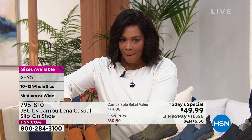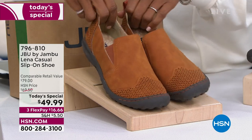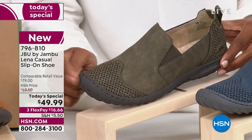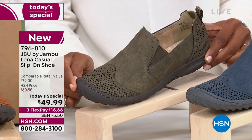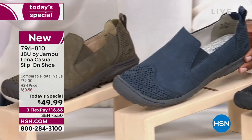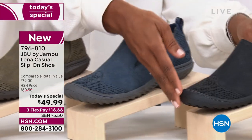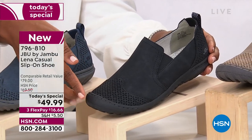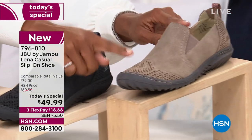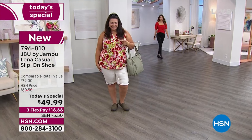Let me go through the colors and give you some sizing updates. This is the whiskey — size 11 wide is now gone in whiskey, but we do have the other sizes. We started with medium and wide width, size six to size 12, including half sizes. This one is olive — 775 left in olive. Size eight medium is gone; 10 wide, 11 wide, and 12 wide also gone. This one is the navy — size 11 and 12 wide now gone. This one is the black — even in black, size 10, 11, and 12 wide are now gone. And then taupe — we only have 68 left in 12 medium in taupe.